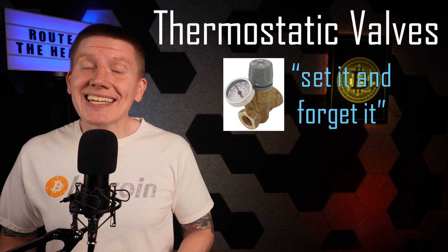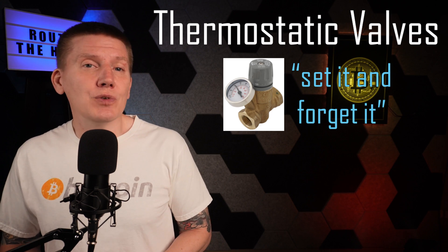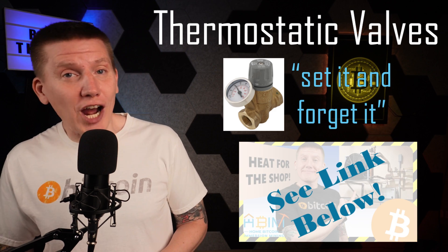They are a simple and reliable set-it-and-forget-it technology, and I've covered an example of how this could be used in my garage heater episode. I've got a link below if you want to give it a watch.